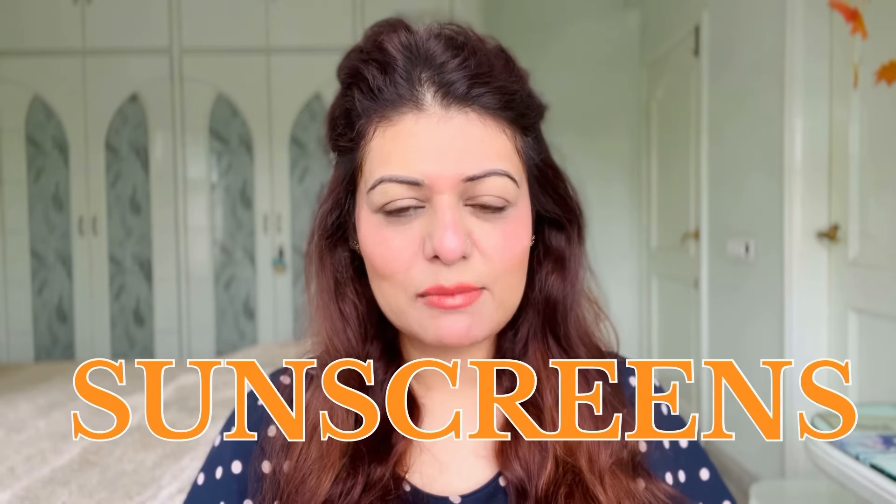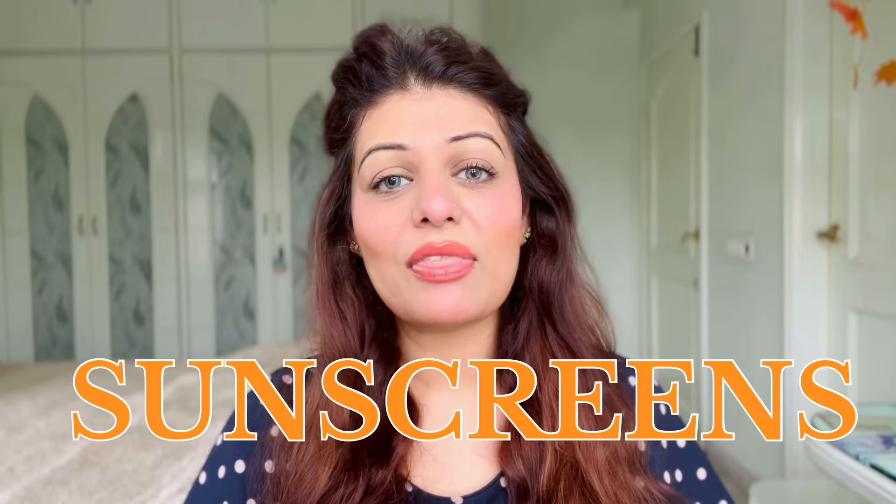Hey my lovelies, what's up? I'm Nilangina. Welcome back to my channel and welcome to a brand new review video. In today's video, I am going to share and talk with you all about my most trusted and favorite sunscreen of all times, which is none other than from the brand The Dermaco.